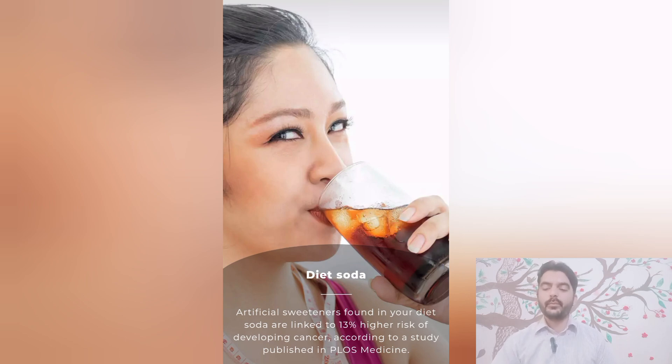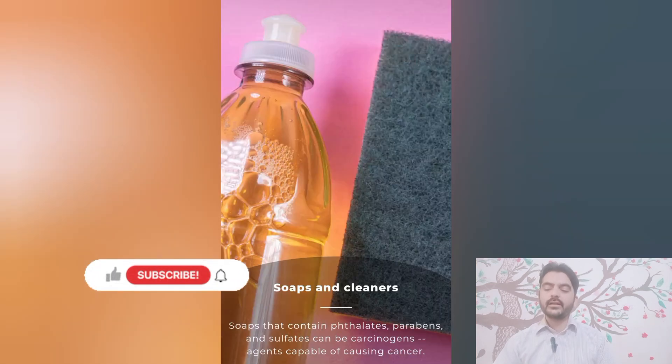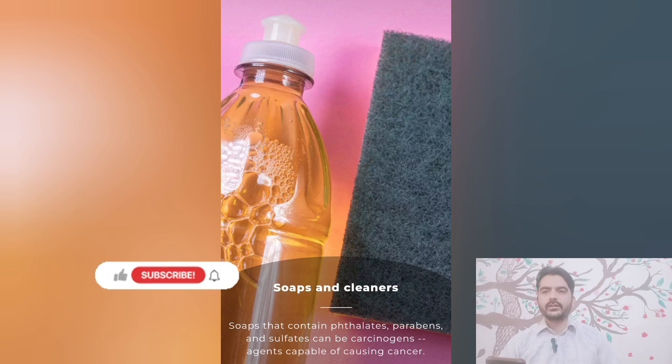Diet soda sweeteners are linked to a 13% higher risk of developing cancer, according to a study published in PLOS Medicine. Soaps and cleaners: soaps that contain parabens and sulfates can be carcinogenic agents — agents capable of causing cancer.